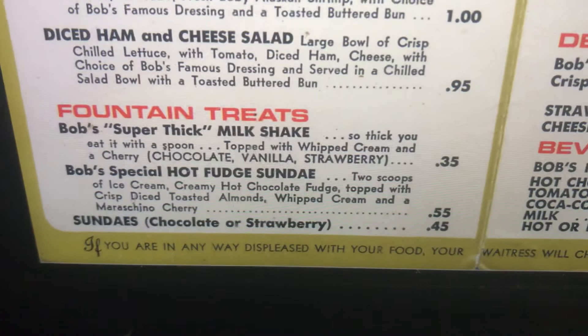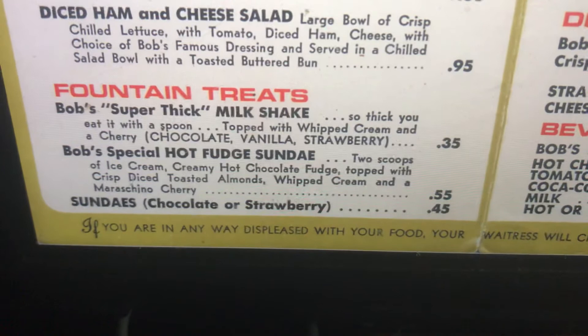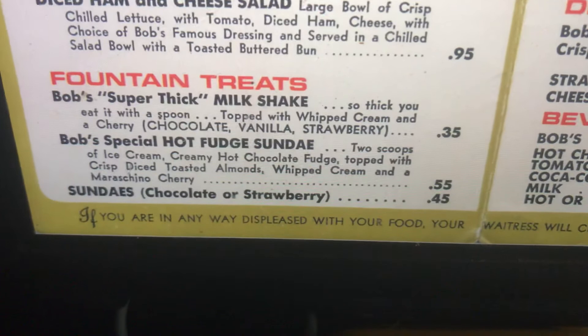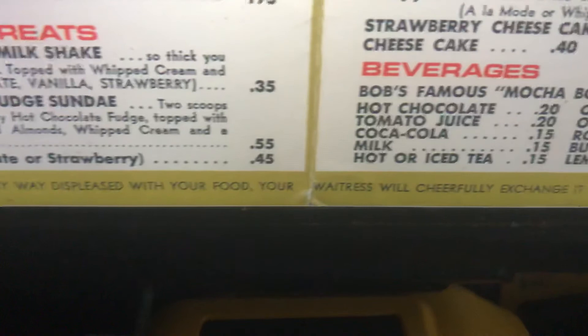Available in chocolate, vanilla, and strawberry. Bob's special hot fudge sundae: two scoops of ice cream, creamy hot chocolate fudge topped with crisp diced toasted almonds, whipped cream and a maraschino cherry. If you are in any way displeased with your food, your waitress will cheerfully exchange it for another item.